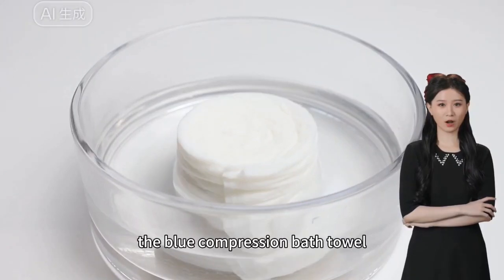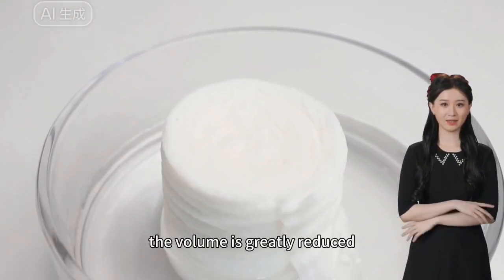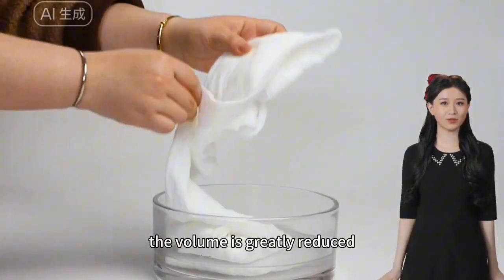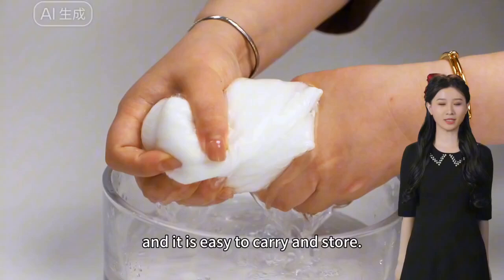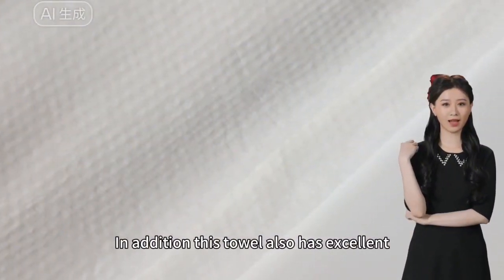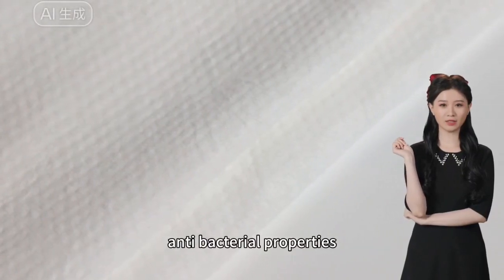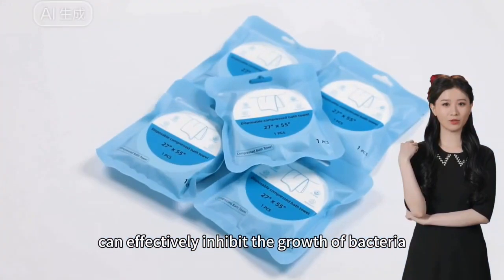The blue compression bath towel adopts advanced compression technology — the volume is greatly reduced but the thickness remains unchanged, making it easy to carry and store. In addition, this towel also has excellent antibacterial properties that can effectively inhibit the growth of bacteria.